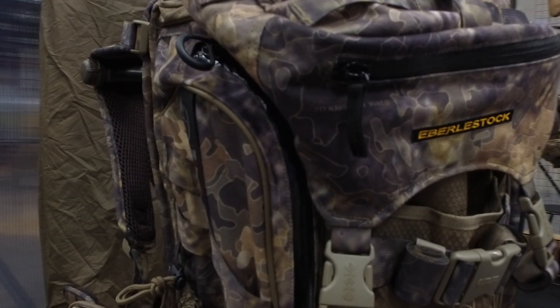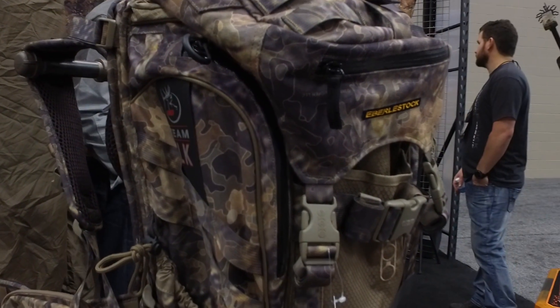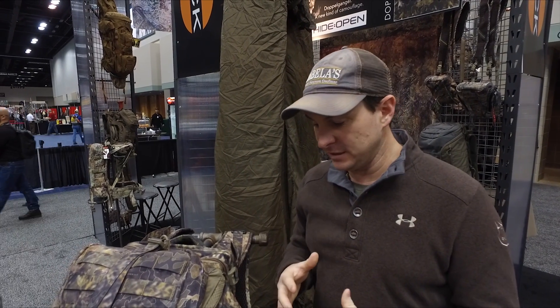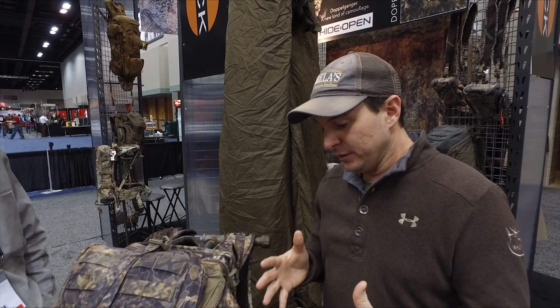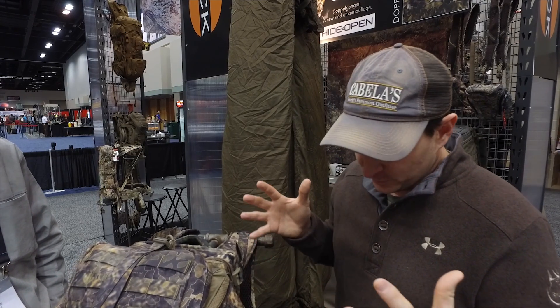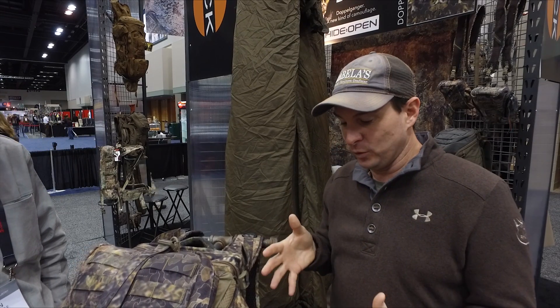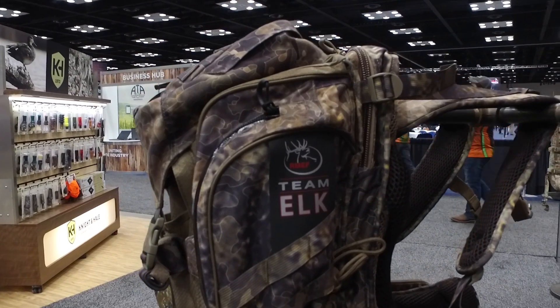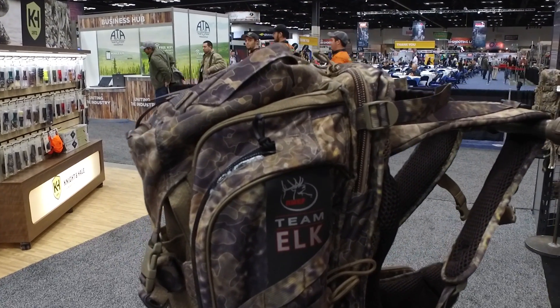Aesthetically the camouflage looks great — I really like it, it looks super high-end, and I know from experience how high-end the pack itself is. The T-Mail pack isn't necessarily a new product here at ATA; the camo is obviously new. But the reason we're featuring it is because I believe as an elk hunter, this is the one piece of equipment you have to have. There are multiple bows, different arrow weights, different guns and calibers — but this one pack is built for the elk hunter and has absolutely everything you could possibly need.